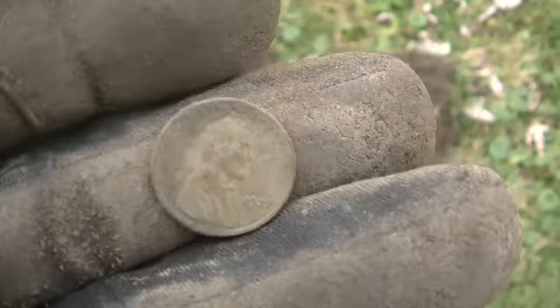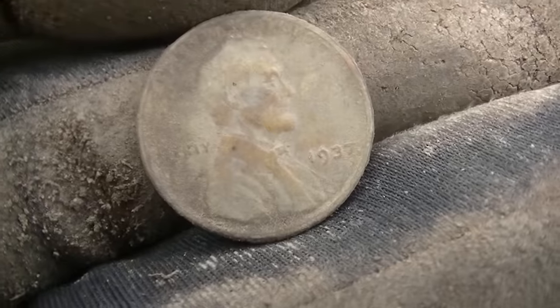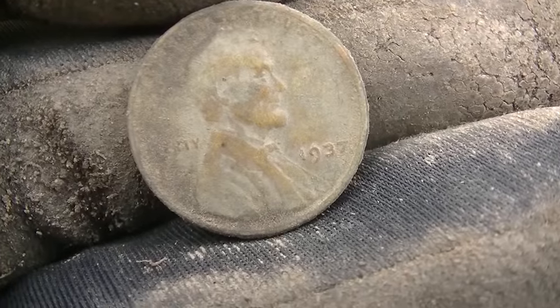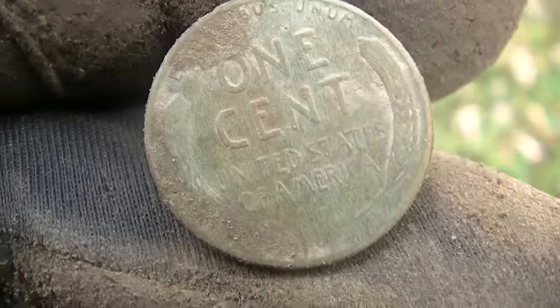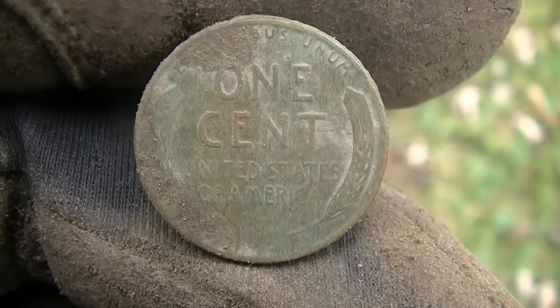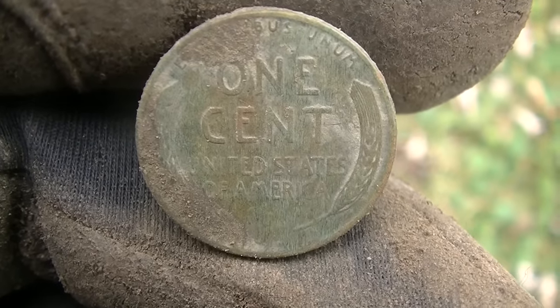I scanned my hole again and it was not the nail that was my signal — it was this wheat cent, which I think is a '37, Mikey said. Good green on the back, but not a whole lot of green on the front. Man, it's turned out to be a good day. We'll keep going.